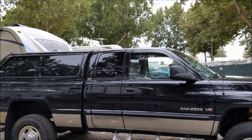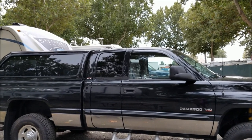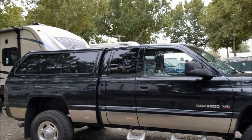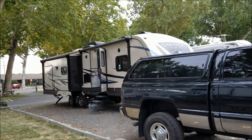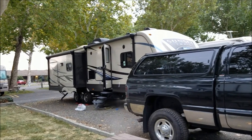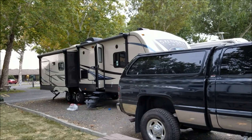Well, we're getting ready to leave. Got the trailer all packed up. Sophie's in the truck worried sick that we're going to leave her, she thinks. Got to get ready and hook the trailer up, start on our journey today.